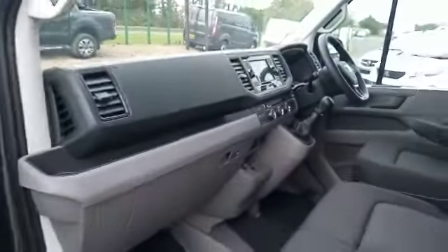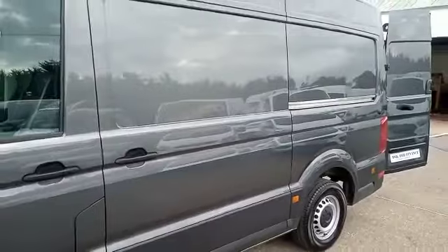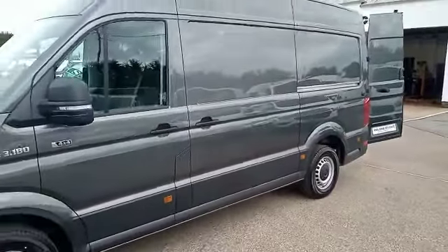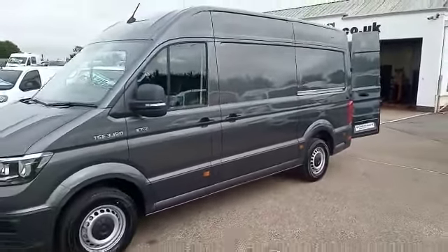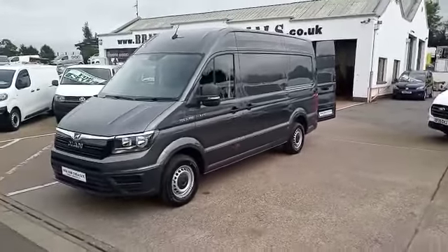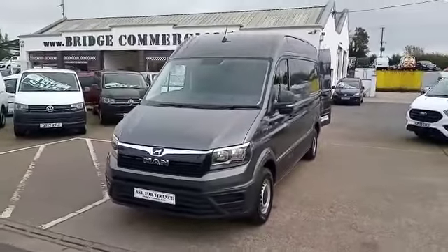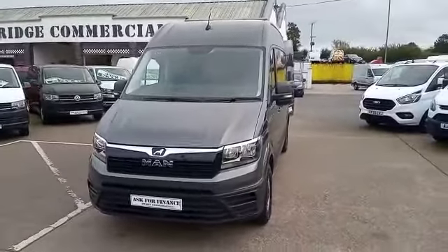If this vehicle is of any interest to you, or anything you've possibly seen in the background, please do not hesitate to contact either myself, Brian or Patrick on 02892 689000 or through the website at www.prancecommercials.co.uk. Thank you for watching.